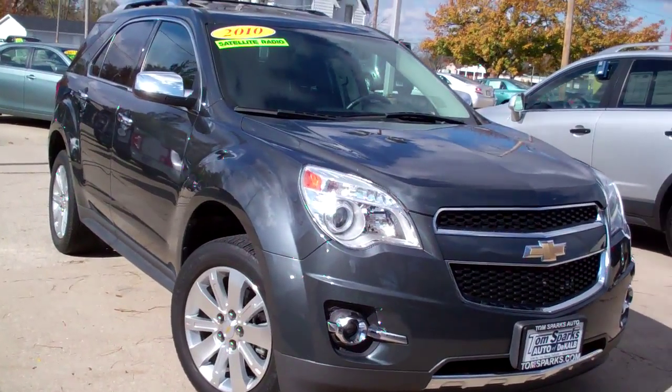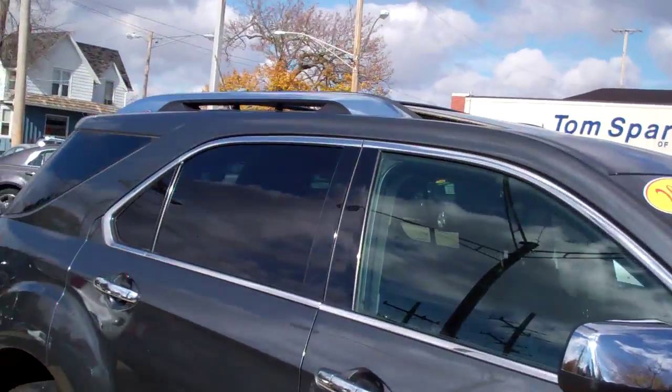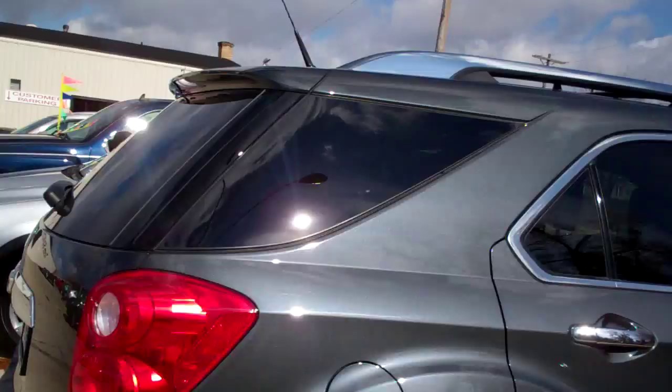2010 Chevrolet Equinox LTZ — nice alloy wheels, privacy glass, sunroof, roof rack on top. This baby has it all.